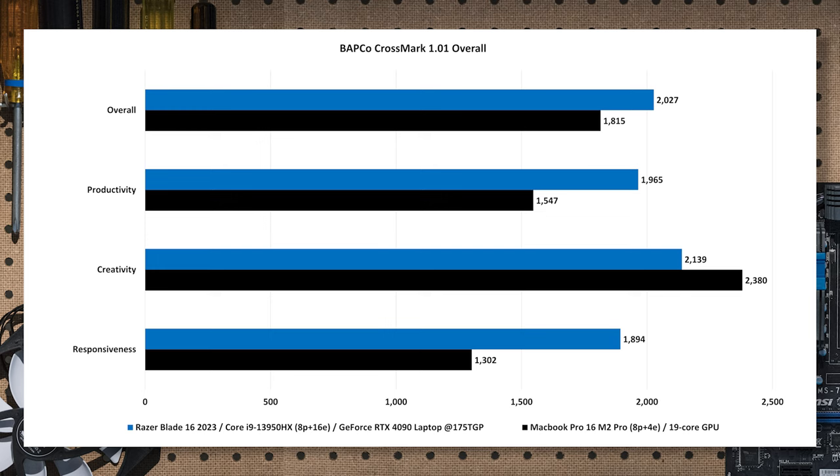CrossMark writes and compiles applications natively on each platform, so it's about as even as you can get. Overall the Core i9 wins — mostly CPU-bound. The Core i9 is about 12% faster overall and opens up to 27% faster in productivity. Interestingly, in creativity — photo editing, organization, video editing — the MacBook Pro has about a 10% advantage over the Razer Blade. In responsiveness, the Core i9 and NVMe Gen 4 drives win by 45%.